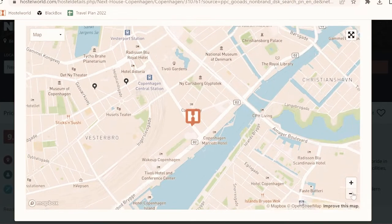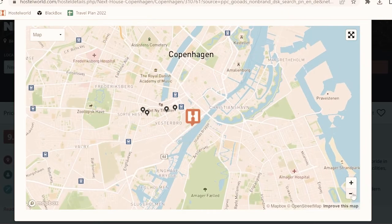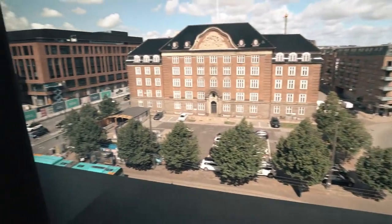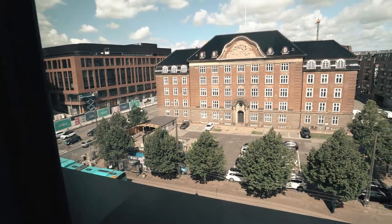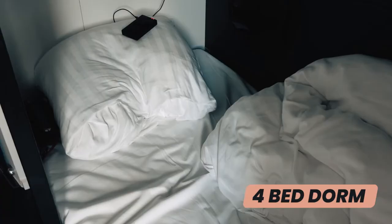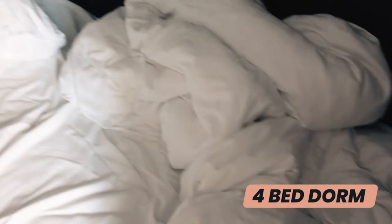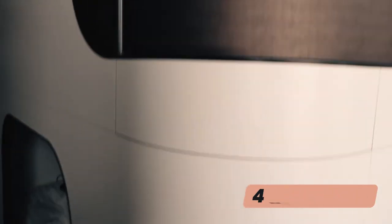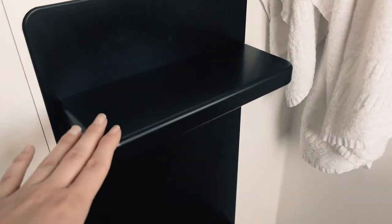I'm here at Next House Copenhagen, a hostel right downtown. The view outside is actually great. The beds are really comfy — they're very narrow, less than a single I would say, but they're pretty nice. They're not full capsules but definitely divided. When trying to get out of bed it can be a little tricky, especially if you have to carry anything down.